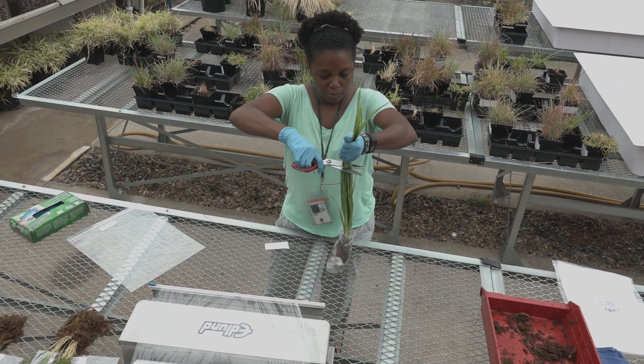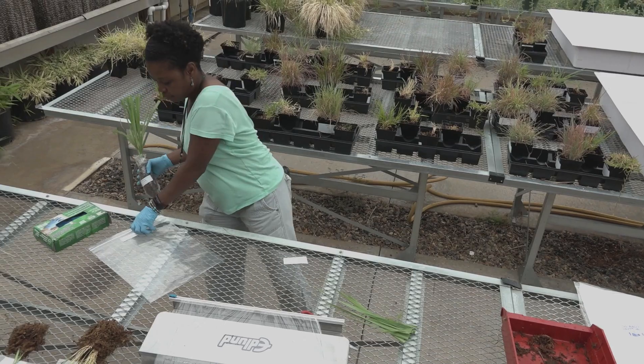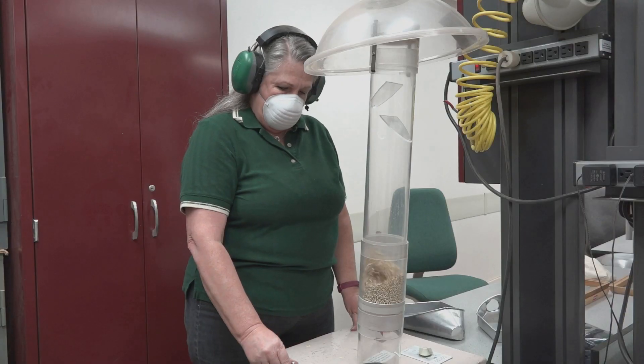I'm packaging a warm season grass germplasm request. I take a sample of that plant, I wash the roots, and I wrap the roots in sphagnum moss and package it into bags. We distribute about 50,000 samples a year to researchers all over the world, free of charge for research purposes.